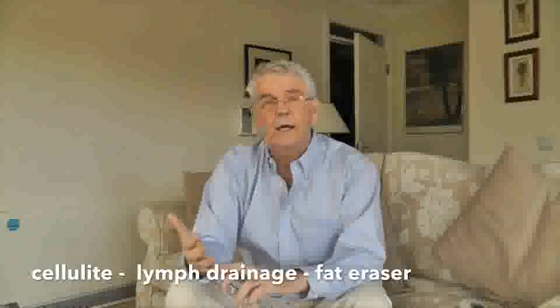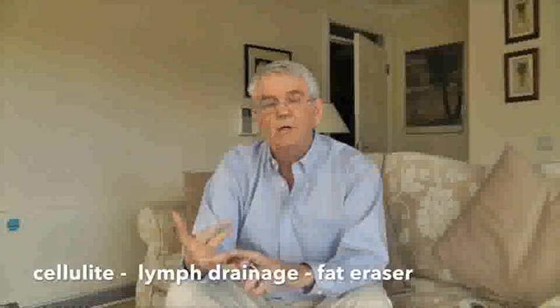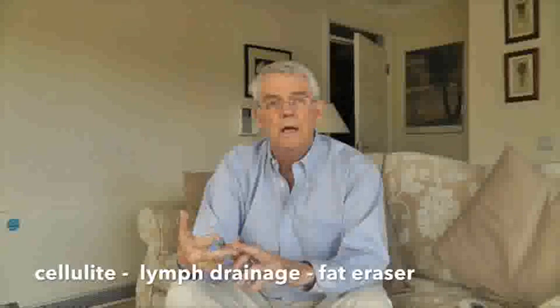I don't expect you to take any of this at face value — after all we don't really know each other — but if you'd like to know more about how this device, which is unique by the way and patent protected on a number of areas, can actually help any therapist that is doing hands-on treatments to remove cellulite, that are draining lymph nodes, that are wanting to firm up or reduce fat in the skin.